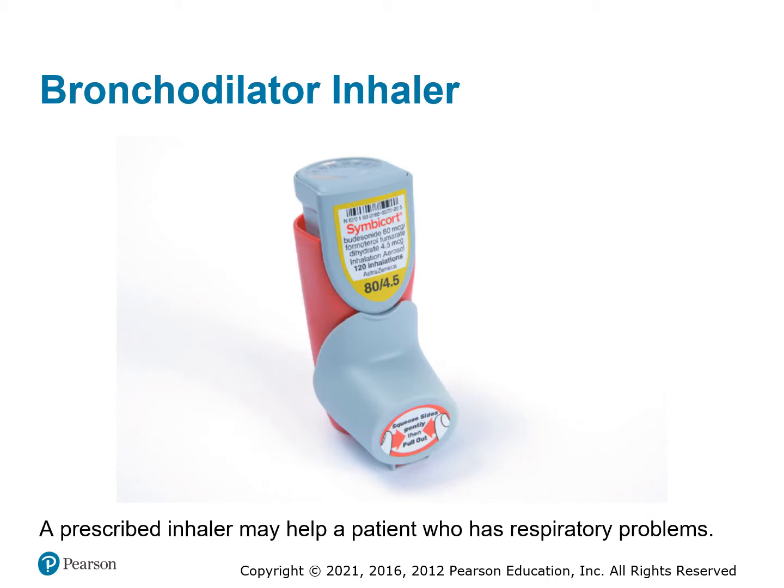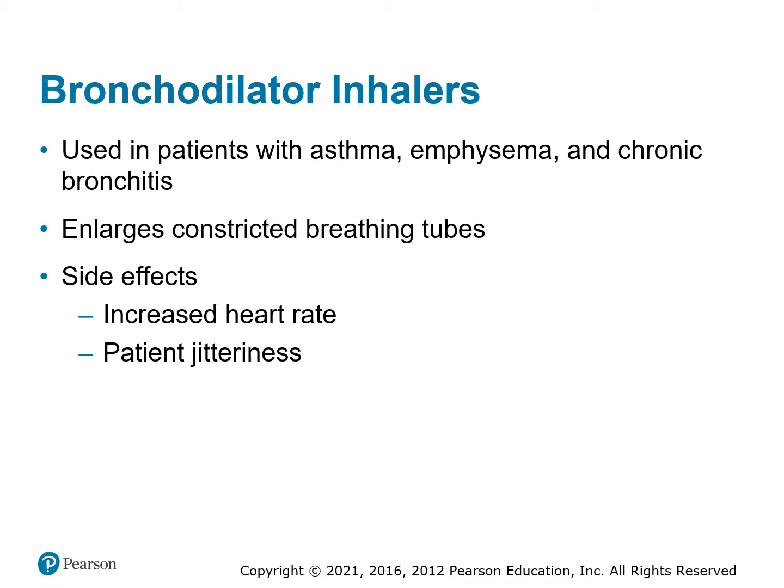The bronchodilator or metered dose inhaler — typically albuterol — is prescribed by a doctor for asthmatic attacks. If the patient is unsure how to take it, the dose, or the route, we're there to assist them. Metered dose inhalers are used mainly for patients with asthma, emphysema, chronic bronchitis, or some type of long-term lung disease. They enlarge the breathing tubes so patients can breathe better. Side effects include an increased heart rate and jitteriness, like they've had a whole pot of coffee in ten minutes.